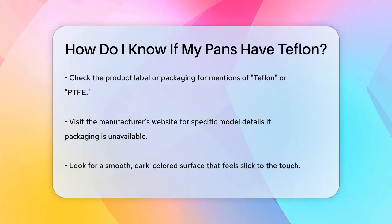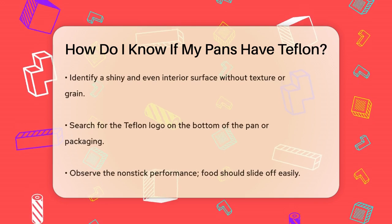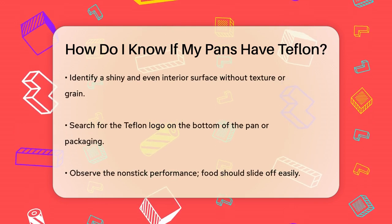If you don't have the packaging, visit the manufacturer's website and search for the specific model of your cookware. The product description should include details about the materials and coatings used.